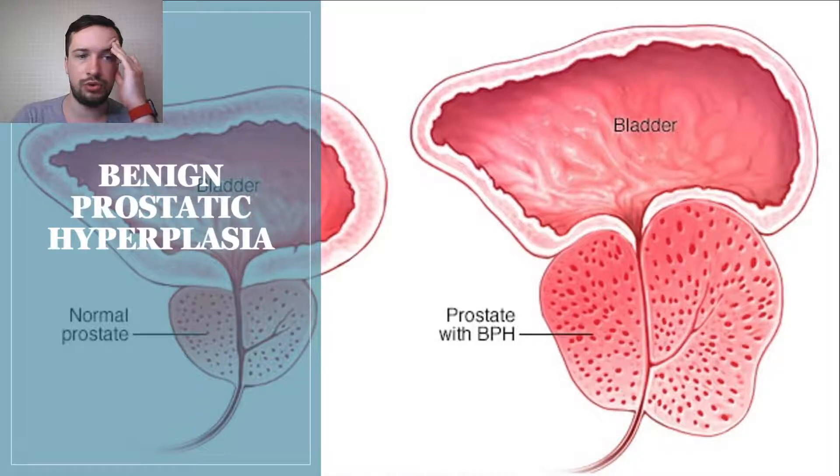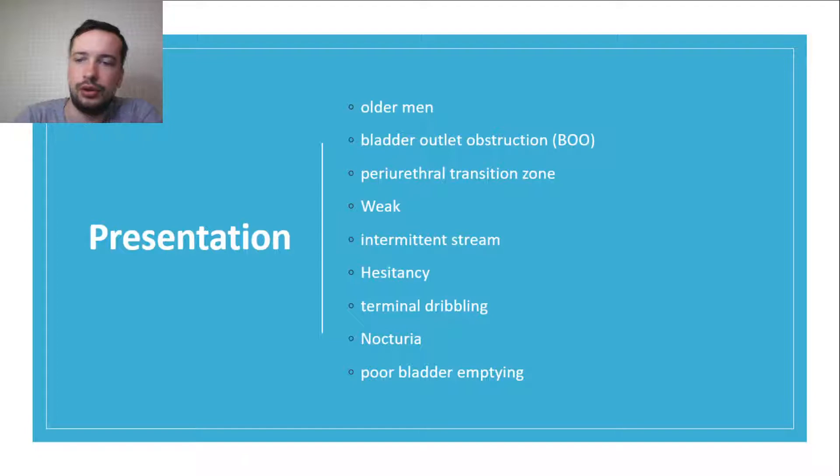First, we will talk about benign prostatic hyperplasia. Benign prostatic hyperplasia is commonly seen in older men, affecting more than 80% of men as they age. There is a normal increase in prostatic tissue and smooth muscle tone, which may ultimately result in bladder outlet obstruction. In contrast to prostate cancer, which tends to occur in the peripheral zone and rarely presents with local symptoms, BPH occurs in the transition zone.